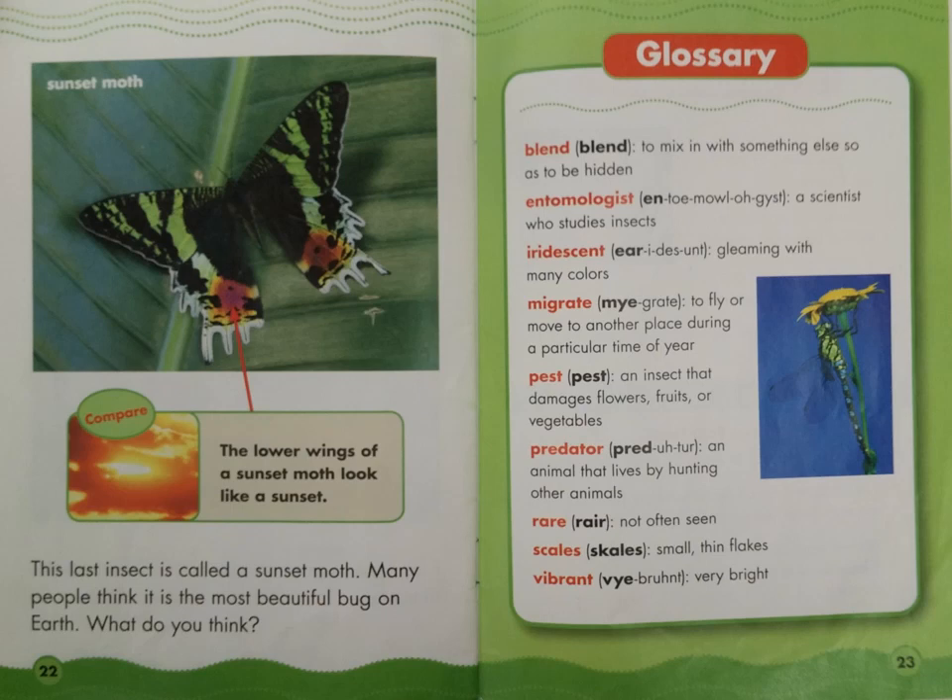Glossary. Blend: to mix with something else so as to be hidden. Entomologists: a scientist who studies insects. Iridescent: gleaming with many colors. Migrate: to fly or move to another place during a particular time of year. Pest: an insect that damages flowers, fruits, or vegetables. Predator: an animal that lives by hunting other animals. Rare: not often seen. Scales: small, thin flakes. Vibrant: very bright.